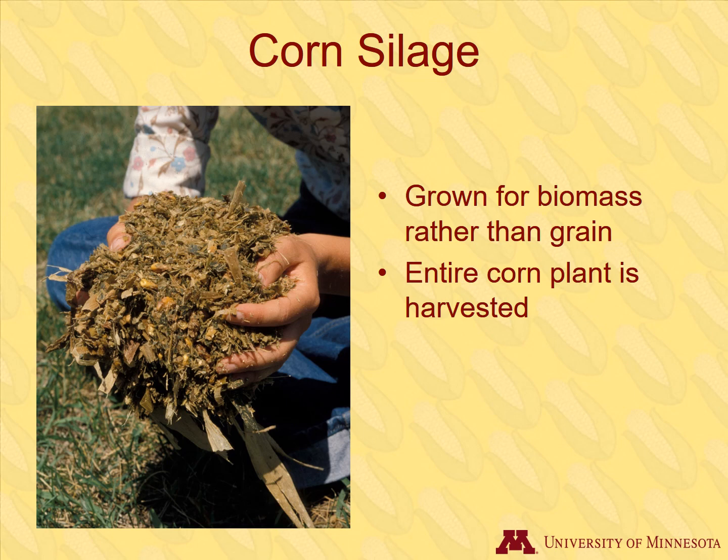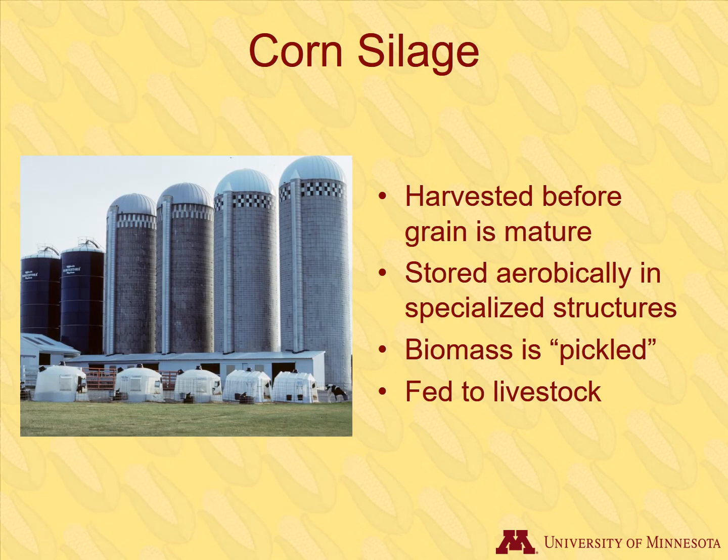Corn silage is not grown for grain. The entire corn plant is harvested at an immature stage before the kernels are fully developed. The corn plants are chopped and stored anaerobically in specialized structures such as silos or silo bags, then fermented or pickled to produce organic acids and preserved. It is then fed to livestock.